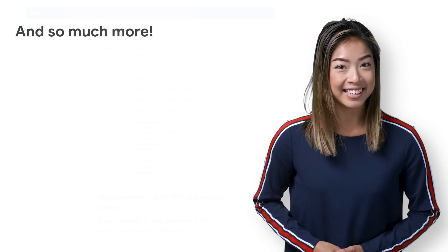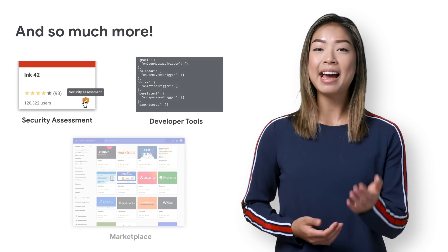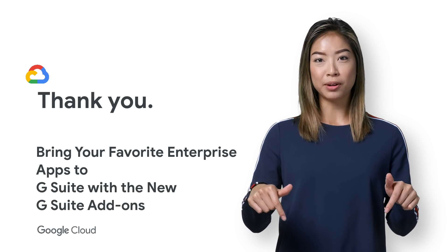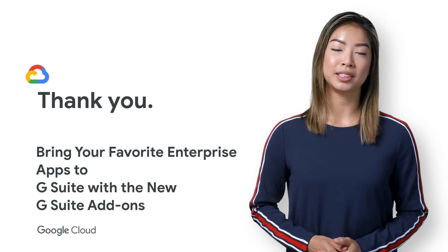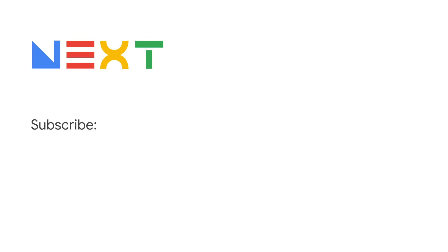There's a whole lot of other amazing things that come along with G Suite add-ons, including developer tools, security auditing, and a vibrant marketplace. But for that, you should check out the full talk linked in the description below. Don't forget to subscribe to the Cloud YouTube channel for more great Next Rewind content. Thanks for watching. See you next time!